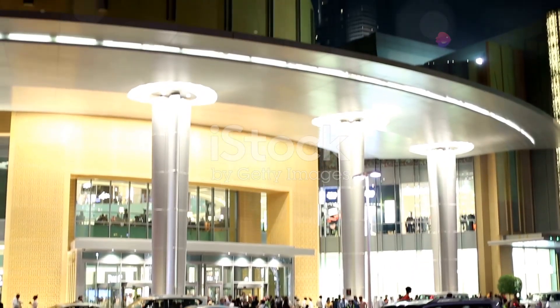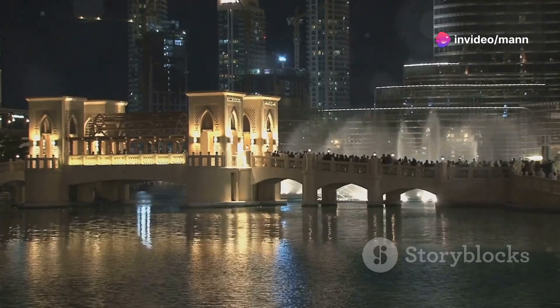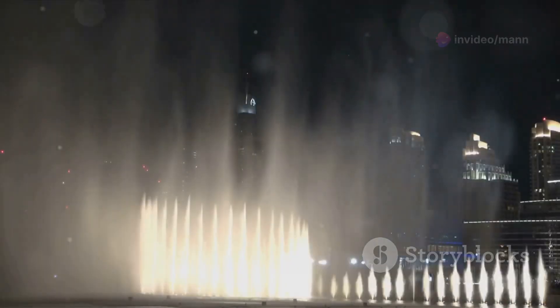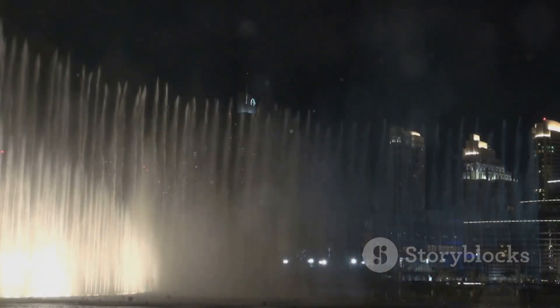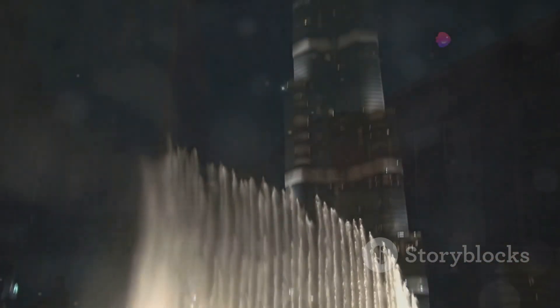First up, we're heading straight to the heart of downtown Dubai — the Dubai Mall. Right outside the mall is the Dubai Fountain. Water jets shooting stories into the air, dancing in perfect sync with powerful music and lights. Catch it after sunset for the full effect — you won't regret it.